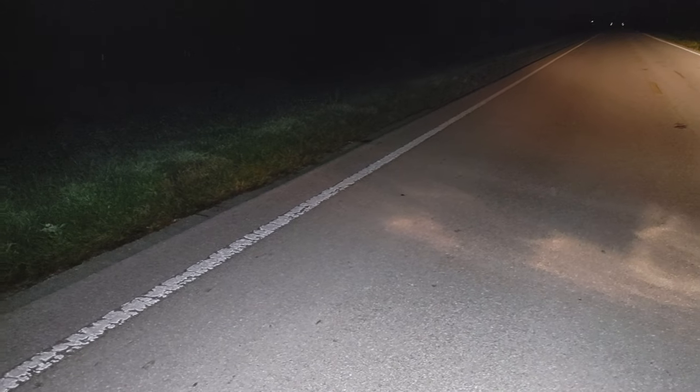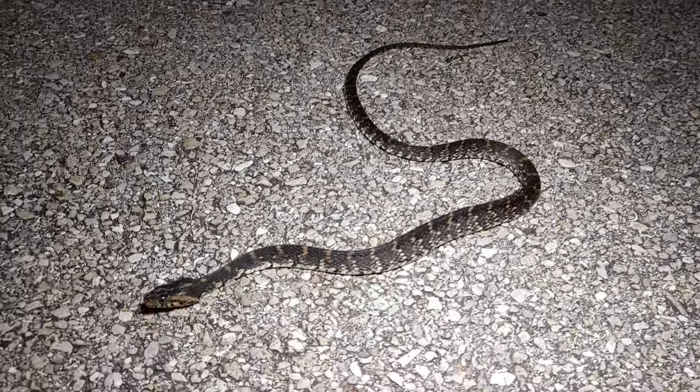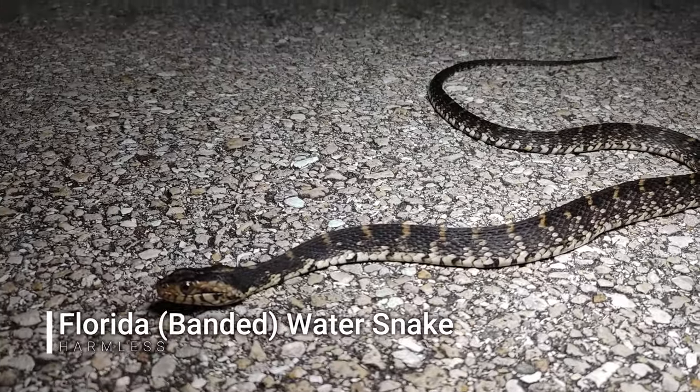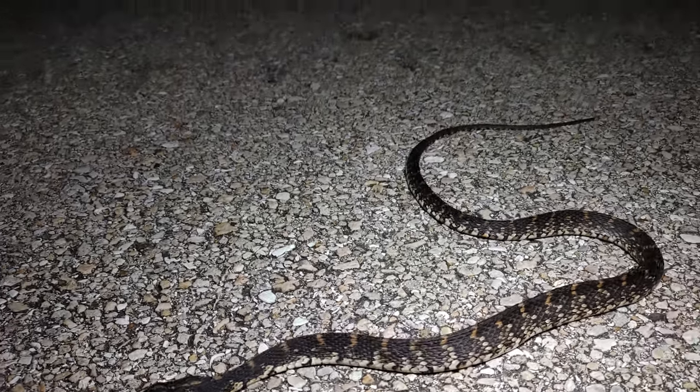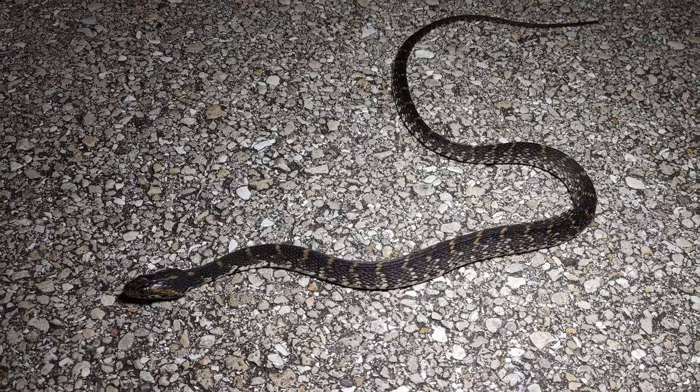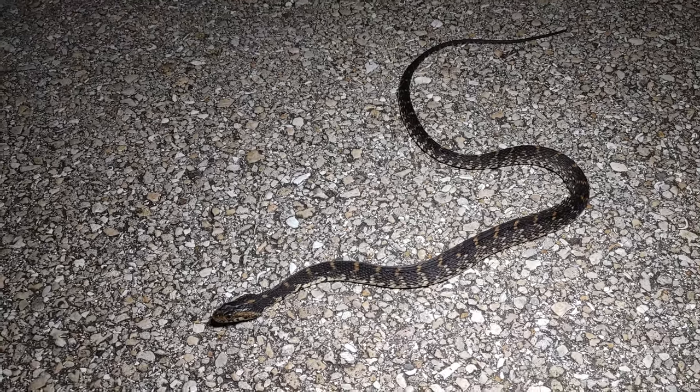Well, it has been a very slow night so far. Finally just got my second live snake after dark — this is a banded water snake. Kind of a skinny guy. We're gonna get him off the road and keep going. Hopefully we'll see a few other things on the road tonight.